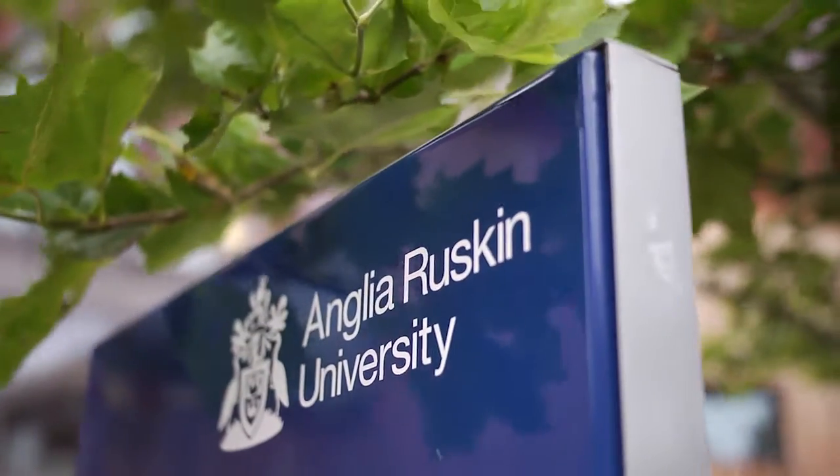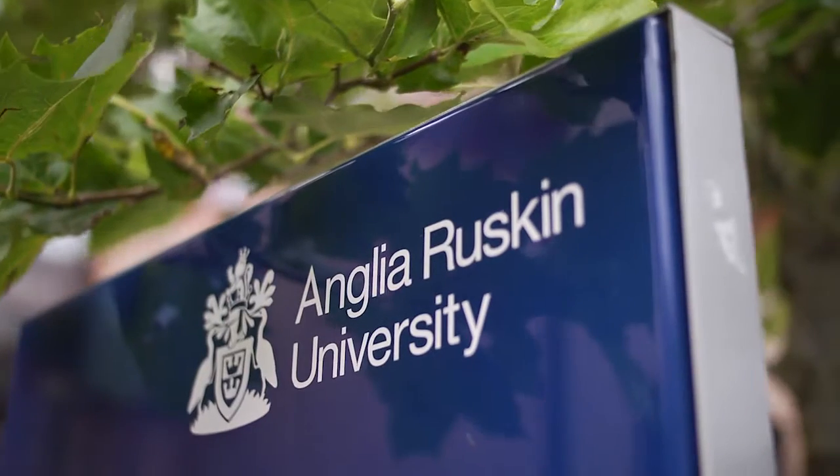The course is recognised by the Society of Biology, which means we have a core structure that the Society of Biology regards as important for biologists out in the world of work. Quite a lot of our students then use that and go on to become members of the Society of Biology for their future careers, which can be important for things like teaching and other jobs related to biology.